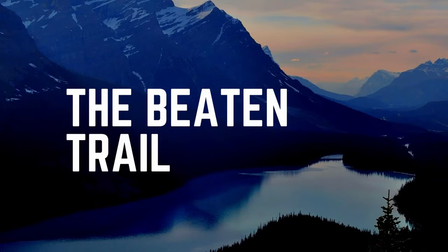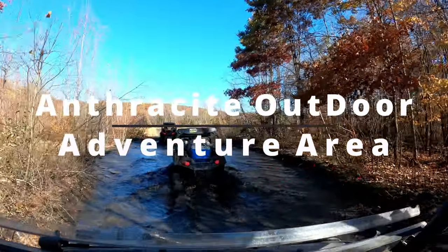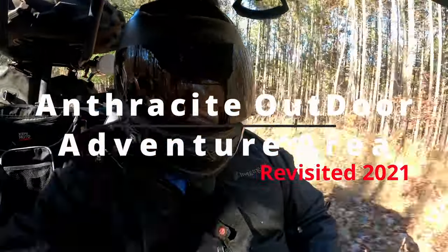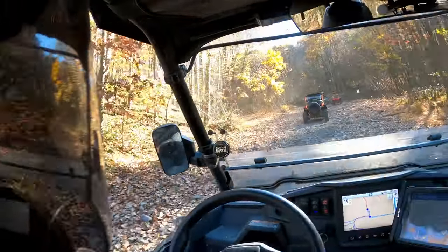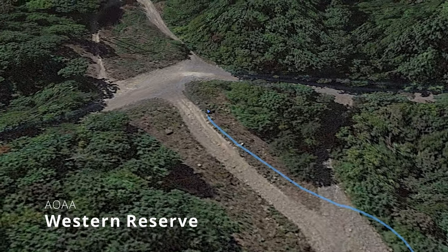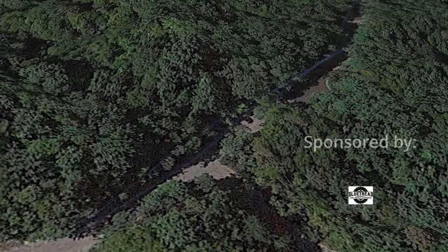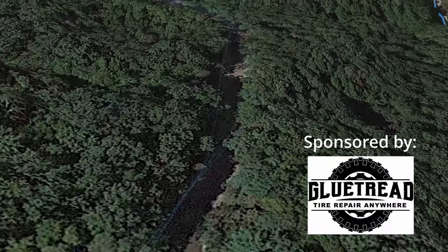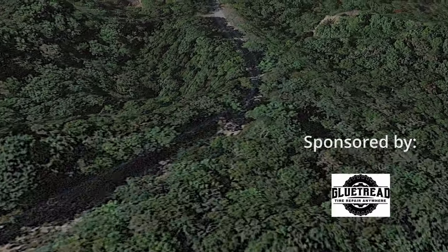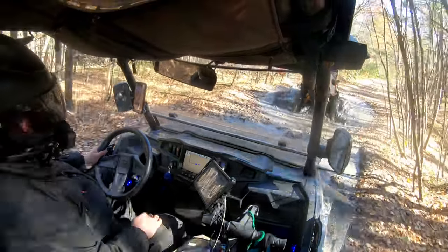Hi there, welcome to the Beaten Trail, and in this episode we revisit AOAA, the Anthracite Outdoor Adventure Area in Cole Township, Pennsylvania. It's been a while since we've been out here formally. We have been here for a charity run for the Fight the Blight, but we haven't really explored too much, and this time we really got out to the western area and were able to explore a bit.